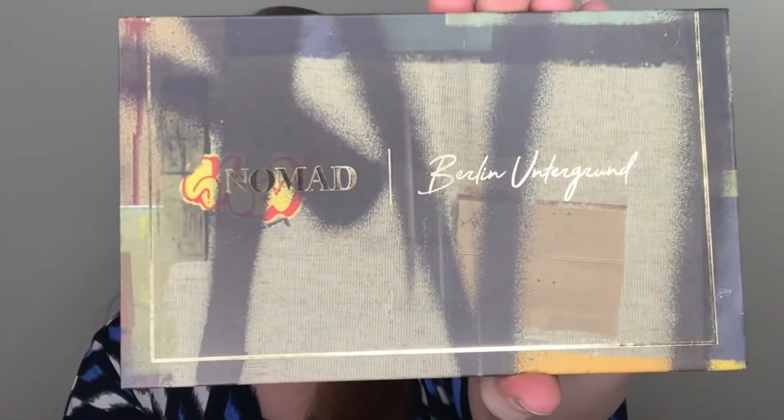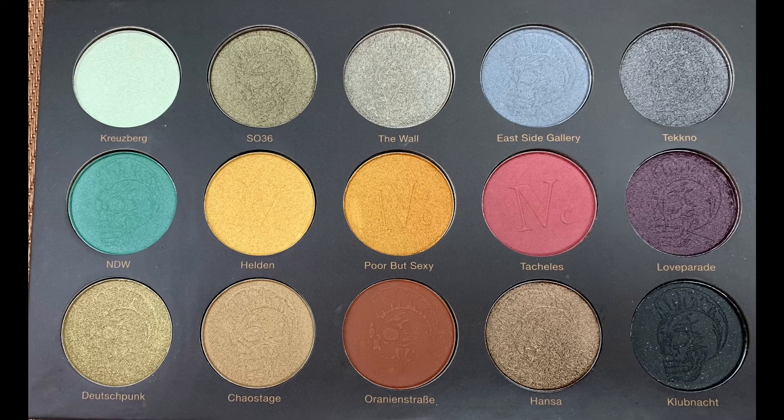Number four — I have not used this palette all that much yet, but the reason I included it in my favorites is because from the times I have used it, I really like the formulation and how they apply. That is Nomad Cosmetics, the Berlin Underground palette. Here's the outside, here is what the colors look like. So pretty, and they are cruelty free. I find they have a very interesting story — they design all their palettes on location. This palette is $37. I did a first impression video on this; I will link that up above.